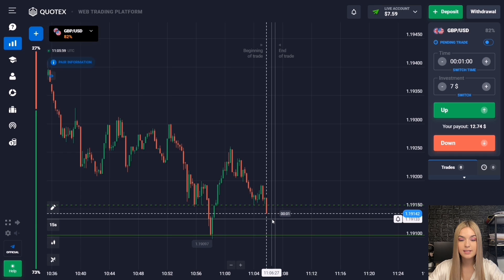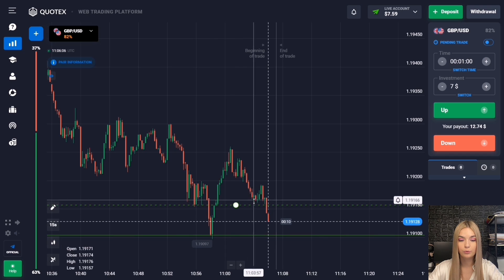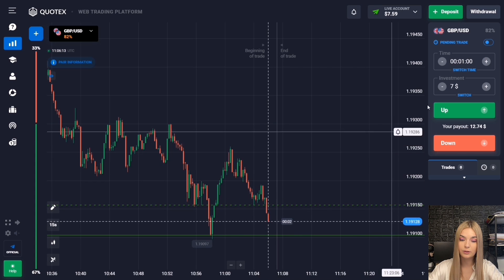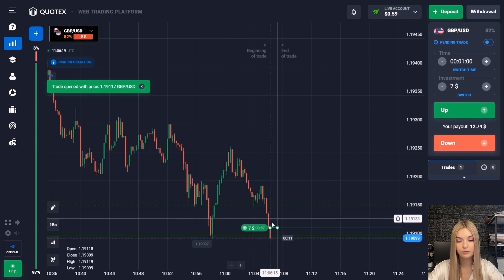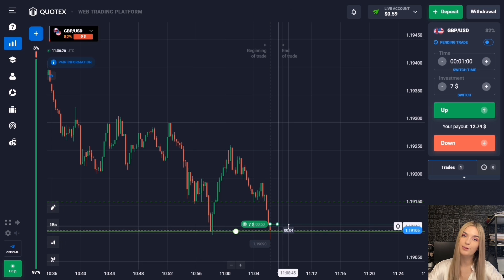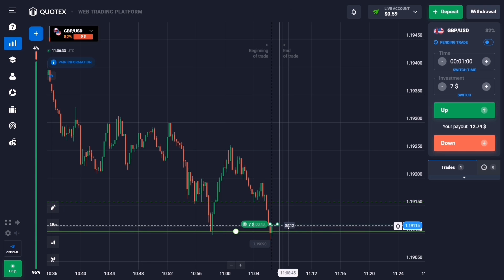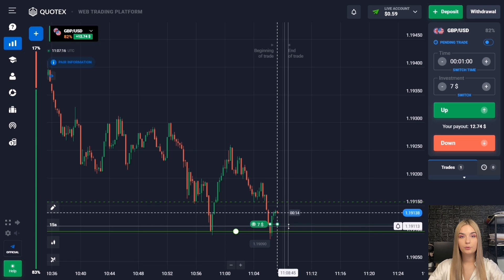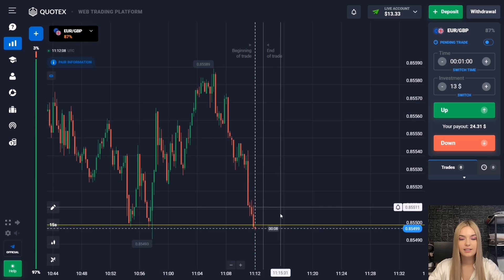There is a support level at the bottom and an internal support level slightly higher. There was a slight upward pullback from the internal level, and after the pullback the price continues movement toward the main support level. I suggest opening a deal for one minute to increase — with an impulse approach to the level, a corrective movement is more likely to occur and one minute will be enough. There has been an upward pullback and we are making a profit.